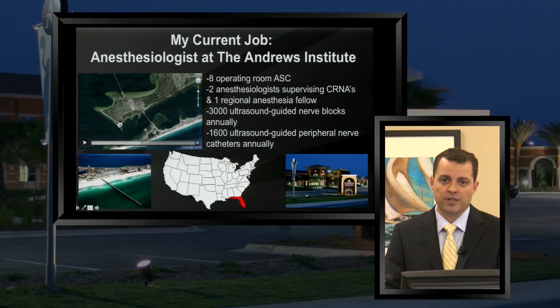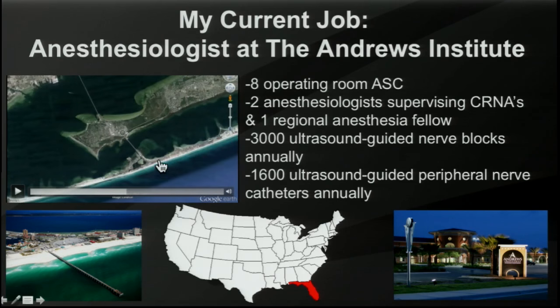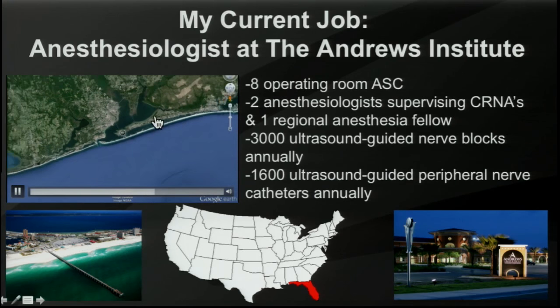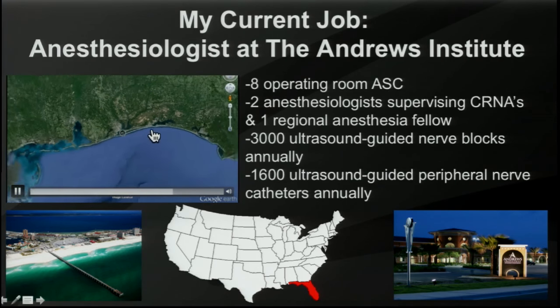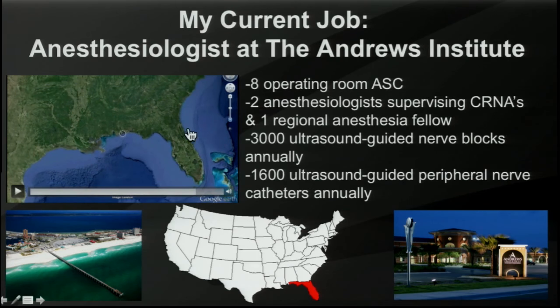This is our town of Gulf Breeze, Florida, which is a nice peninsula. The Andrews Institute is here, and I actually live right on the point of Gulf Breeze, right next to the water — the sound. When people come and take courses at the Andrews Institute, they actually cross the bridge to Pensacola Beach and stay right there. It's a beautiful place to live. Zooming out a little bit further — especially for those of you who aren't from the United States — you can see that despite being in Florida, we're actually quite northwest.